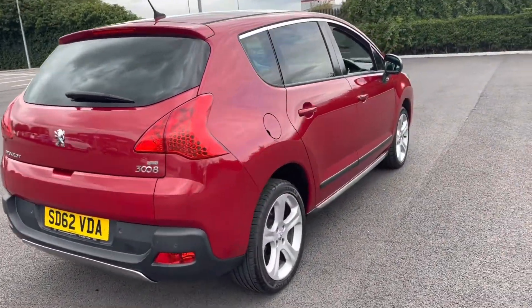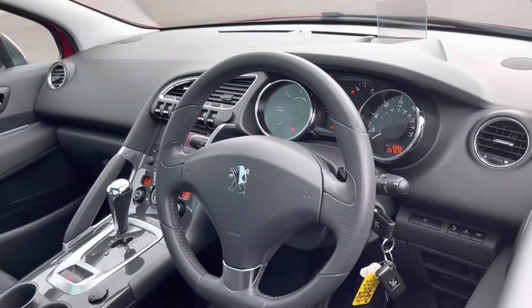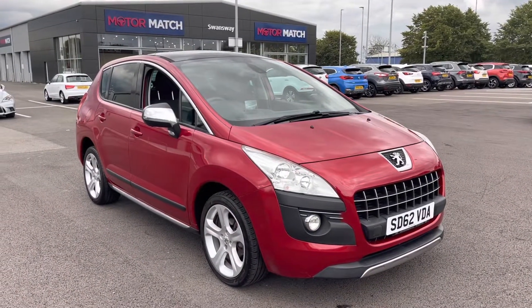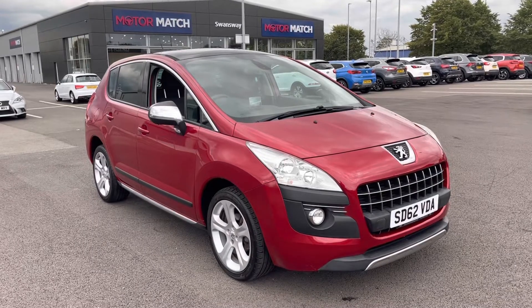The car has been serviced eight times in its history, the last at 51,000 miles, and will be serviced by us prior to sale. That concludes our 360 degree tour around the vehicle. Now I'm going to go into the interior and explain some of the features in more detail.